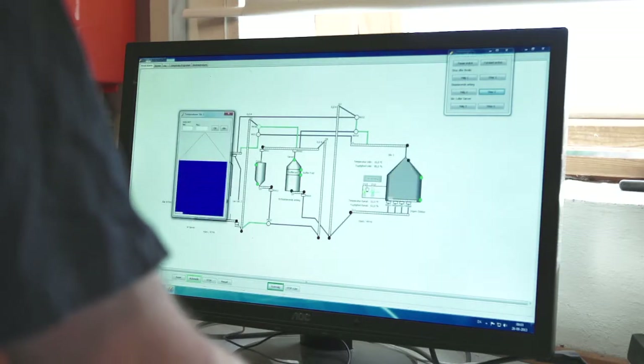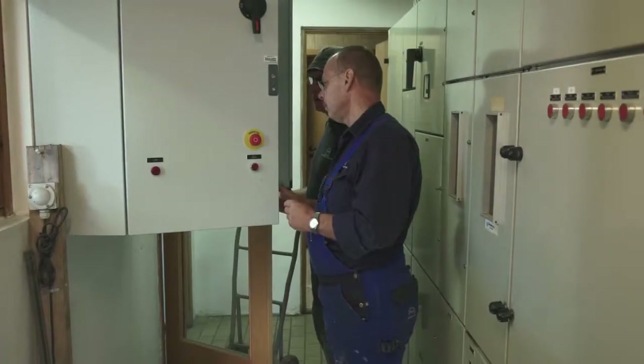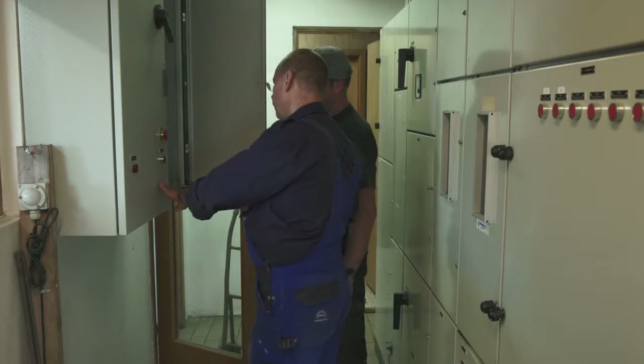We've spent time on the control panel together and developed the main Dancorn platform so it looks like our existing control panels, and the end user platform has been synchronized. They helped us with the drawing work, calculations, local authorities, etc.